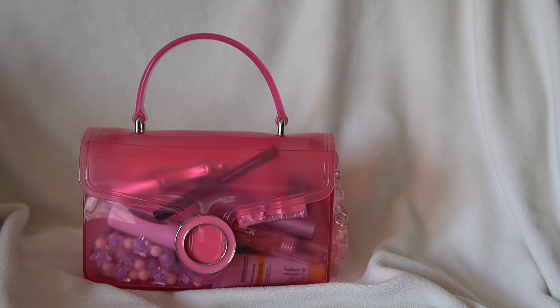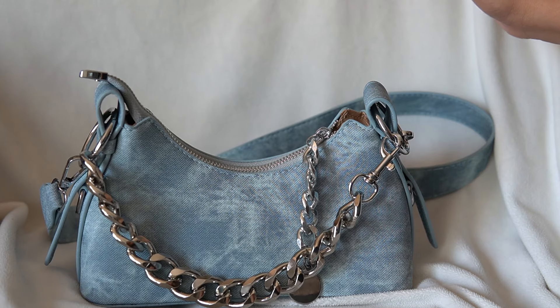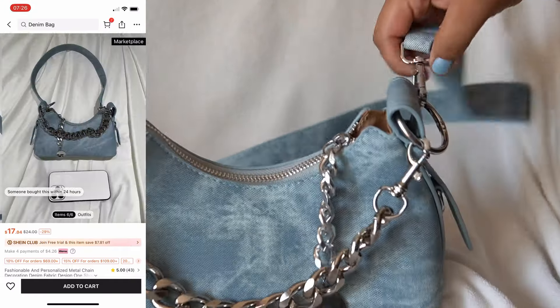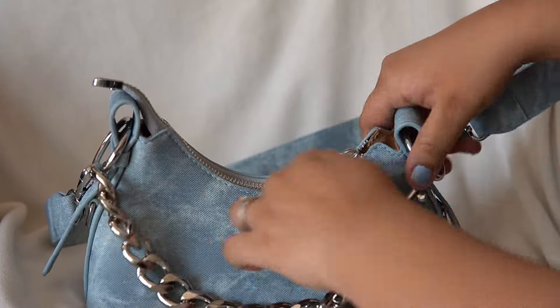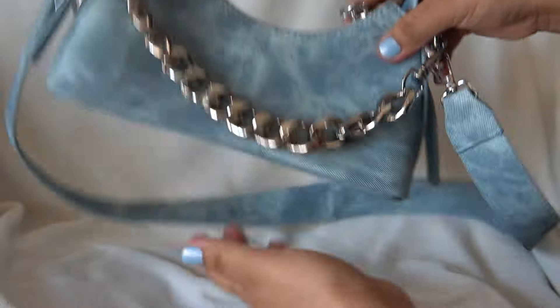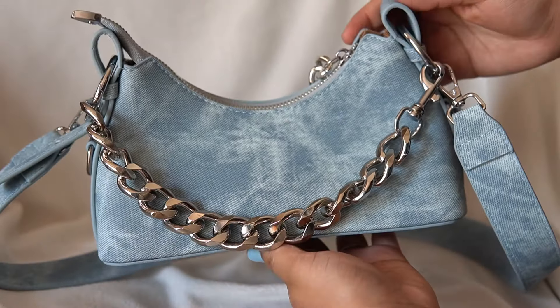I did order a couple more bags off of Shein, so I'll go ahead and insert photos of what they look like online. Here's the first bag I ordered off Shein — isn't she so beautiful? You can detach the strap on this one as well. Everyone has been posting all of the Coach denim drops, so I'm so excited I have this.